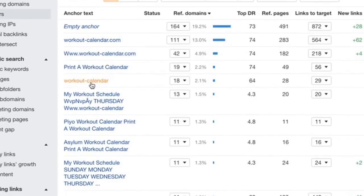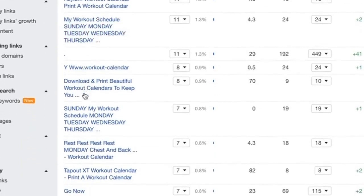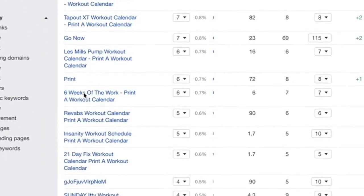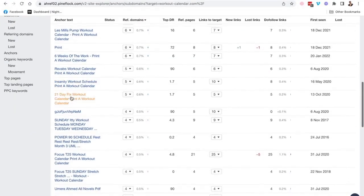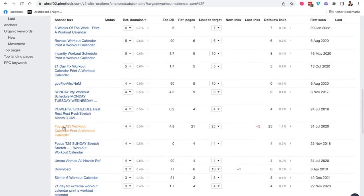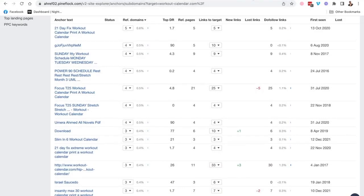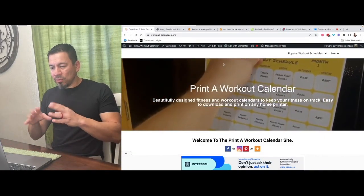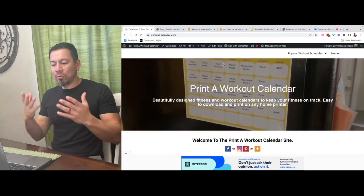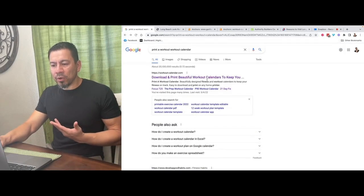The anchor text includes things like 'workoutcalendar.com,' 'print a workout calendar,' 'my workout schedule,' 'P90X workout calendar,' 'Focus T25 workout calendar' — hundreds and hundreds of links pointing back to this website using all this terminology. People shared this website all over the internet with this anchor text, and eventually Google just could not ignore it — even though I didn't really do much SEO other than build it. It was such a simple, needed website that people couldn't help but share it, and that's why it's ranking number one for 'print a workout calendar' on a national scale.